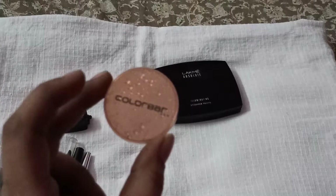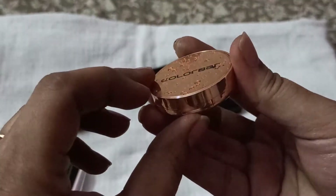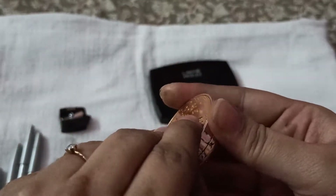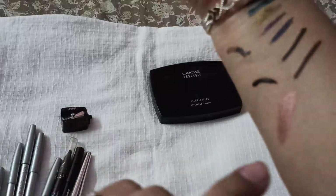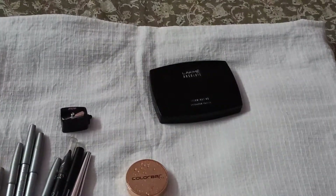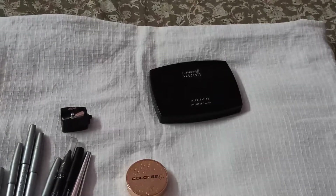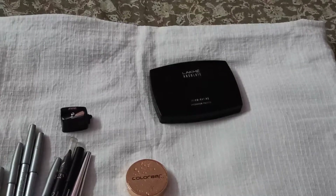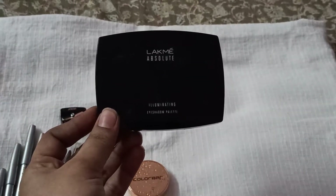Coming to eyeshadows, I have very limited palettes. One is from ColorBar — honestly I bought it just for the packaging, but the color is also very good. The shade name is Feel the Rain, and it's a nice champagne color. Though it looks very dark on my hand, it doesn't appear this bright on my eyelids — it's just a slight shimmer with a tint of color, which is enough for me. When I want eyeshadow, I apply this and then a black eyeliner and I'm done.